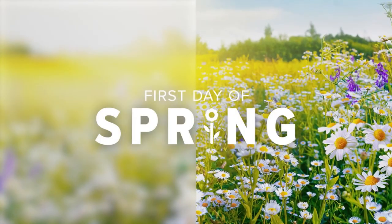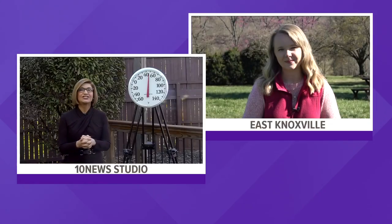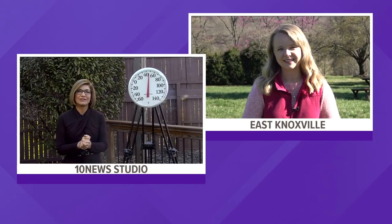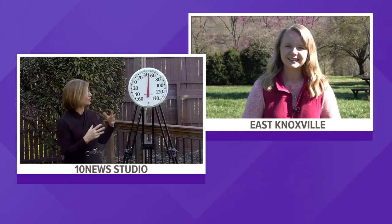Welcome back. Spring officially arrives in less than an hour, while the temperatures will have to play catch up, because right now it's cold outside as you can see from our thermometer here on the weather porch. But let's keep it outside — meteorologist Kaylee Bowers is live at the Knoxville Botanical Gardens in the sun, where it's just a little bit warmer than here on the weather porch.